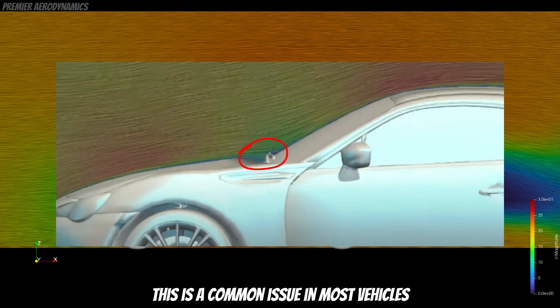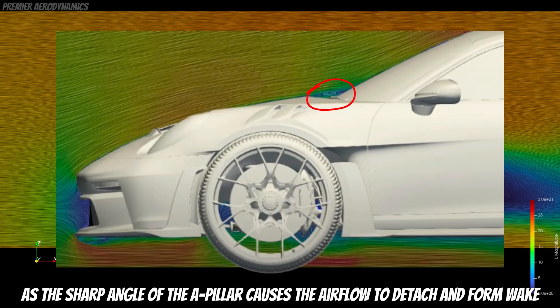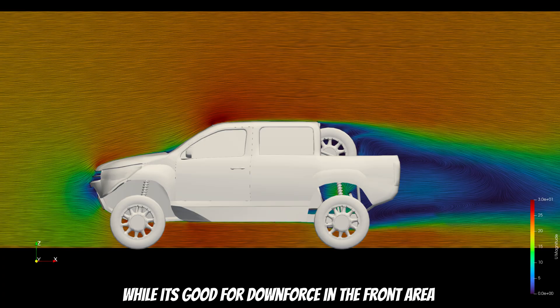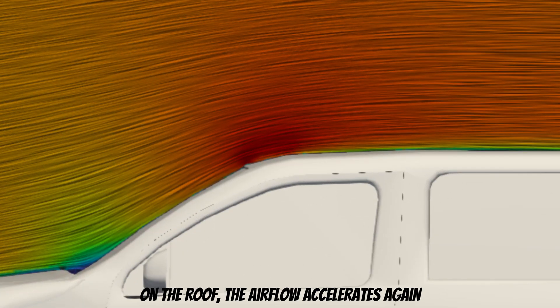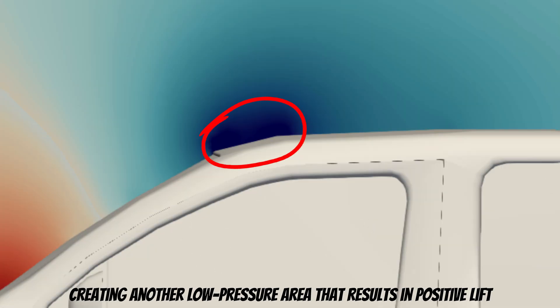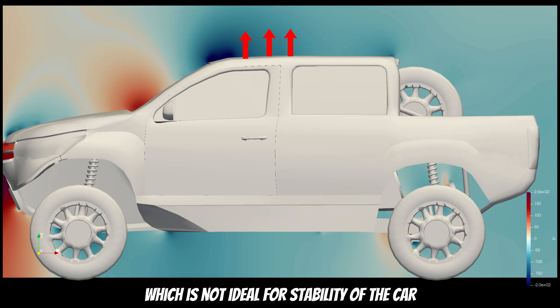This is a common issue in most vehicles, as the sharp angle of the A-pillar causes the airflow to detach and form a wake. While it's good for downforce in the front area, it is not ideal in terms of drag coefficient. On the roof, the airflow accelerates again, creating another lower pressure area that results in positive lift, which is not ideal for the stability of the car.